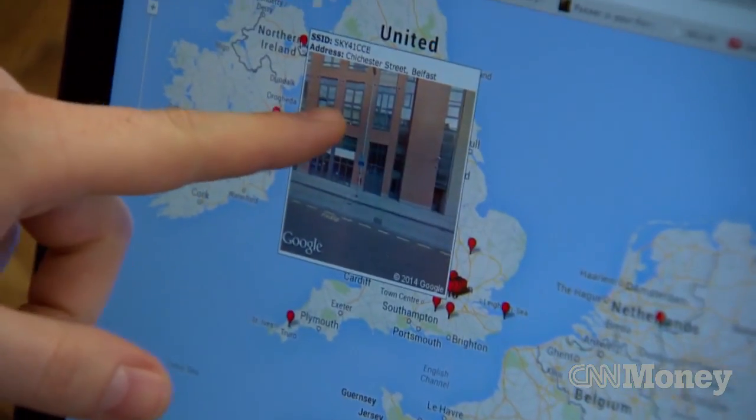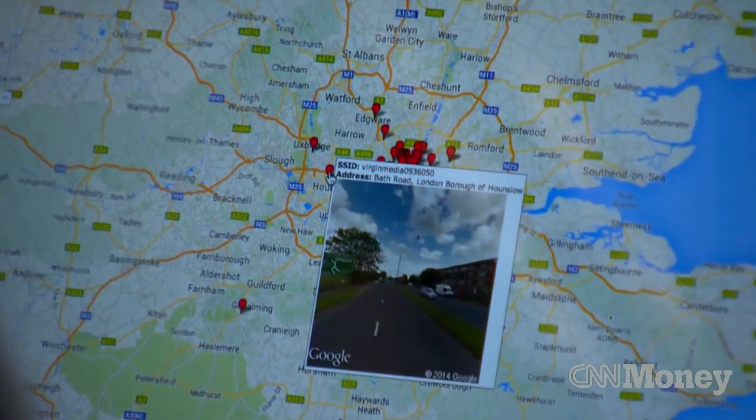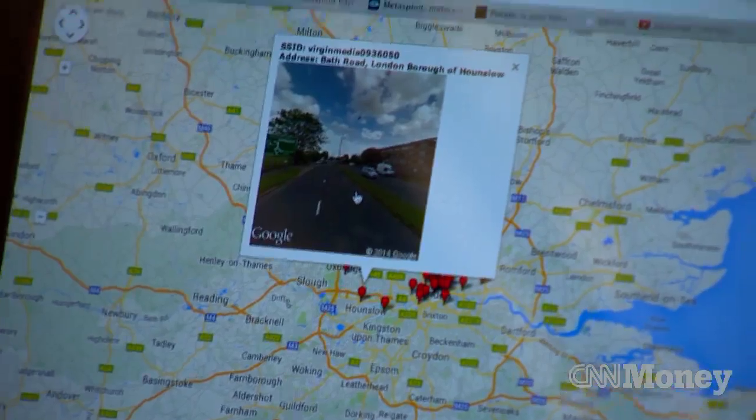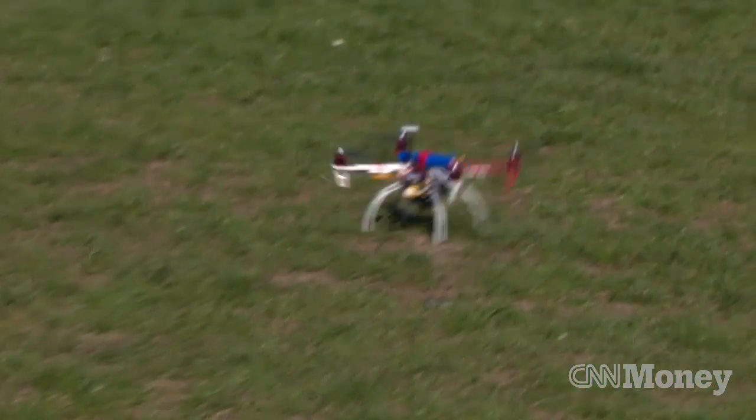If the technology got into the hands of criminals or bad hackers — which it may already have done — there's all kinds of things they can do. At the most basic level, they can track people through space and time. In a world where drones fly and tech enables them to potentially spy, it's more important than ever to protect your data.